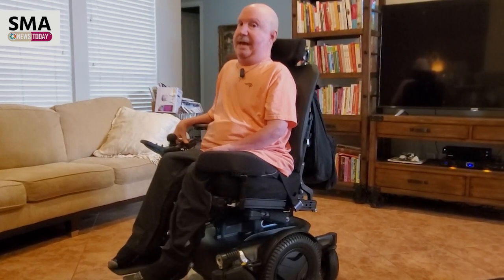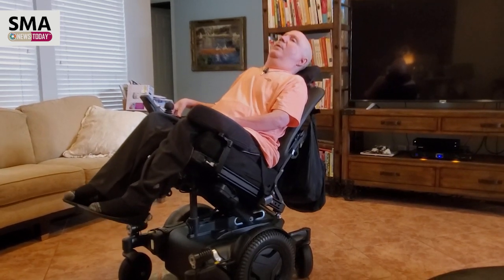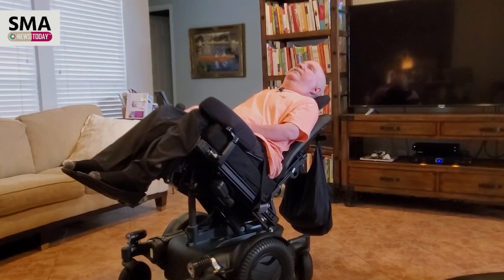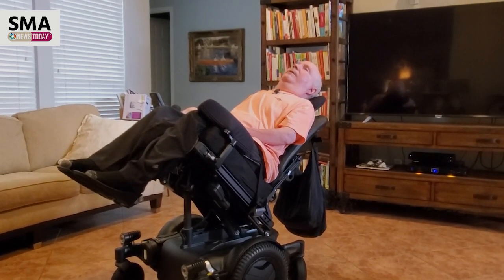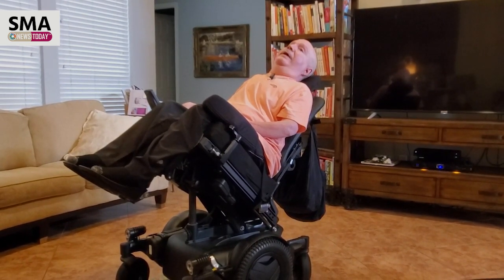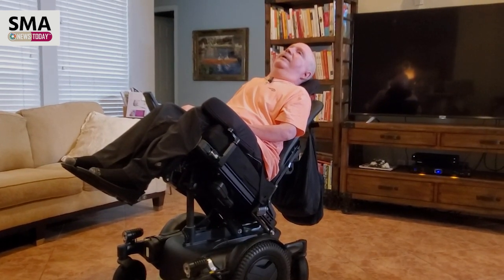In a minute I'll have her come up closer so you can see the actual functions, but it does pretty much everything that a new wheelchair will do. I can sit up further, I can lean back just with the backrest, or if I hit another switch I can lay back. So this is what I was doing at physical therapy to get the pressure off my tailbone.